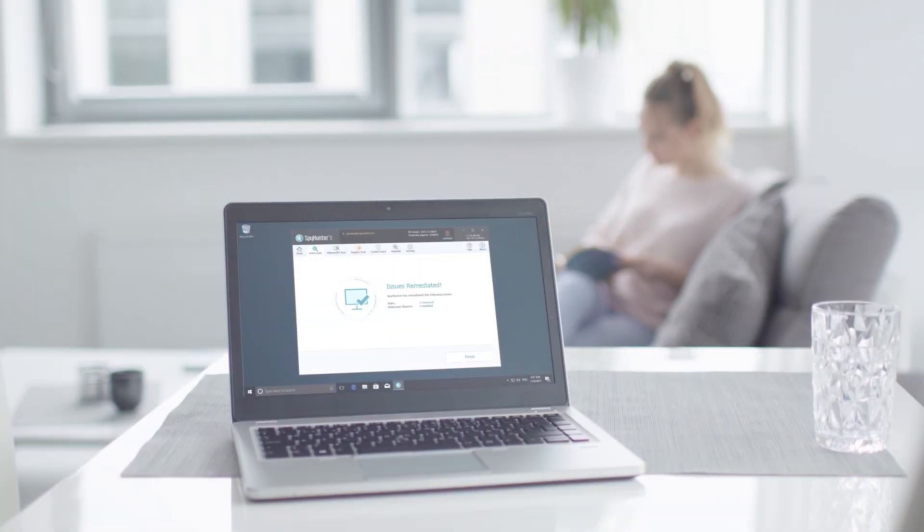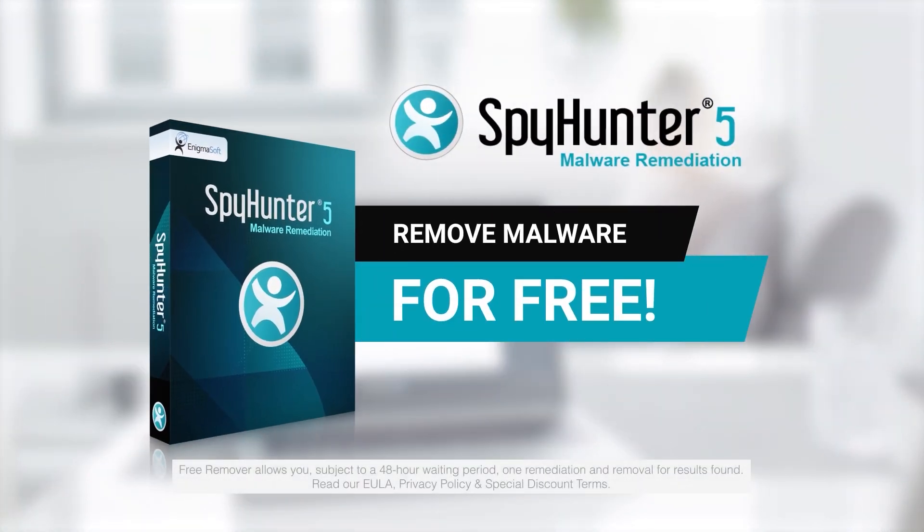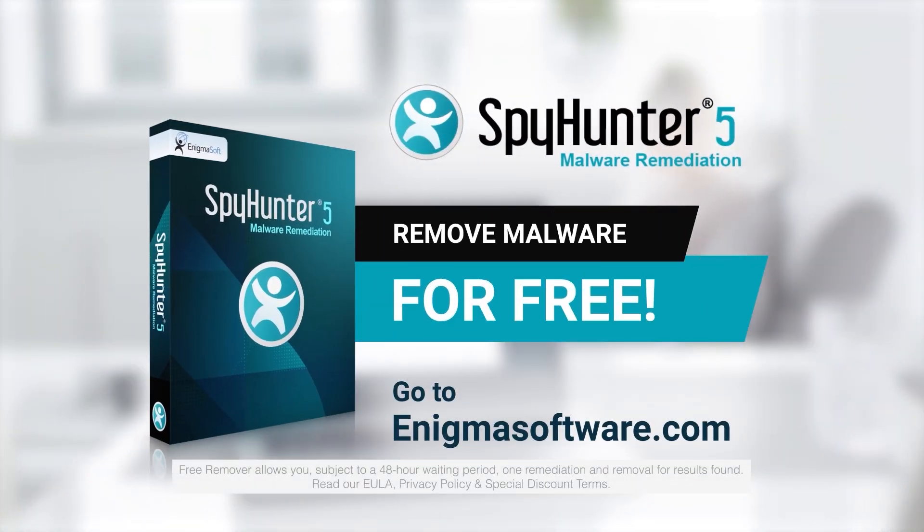To detect and remove malware for free, go to EnigmaSoftware.com and download SpyHunter today. Take care!